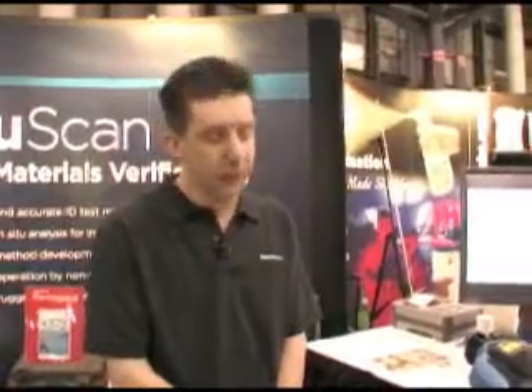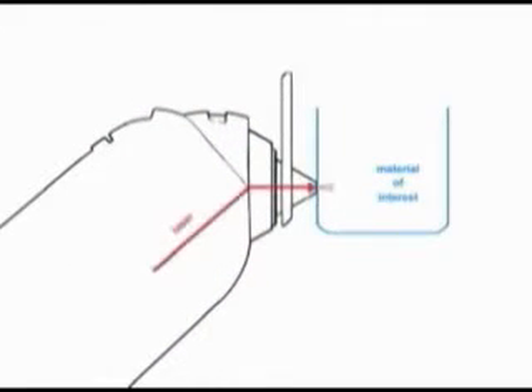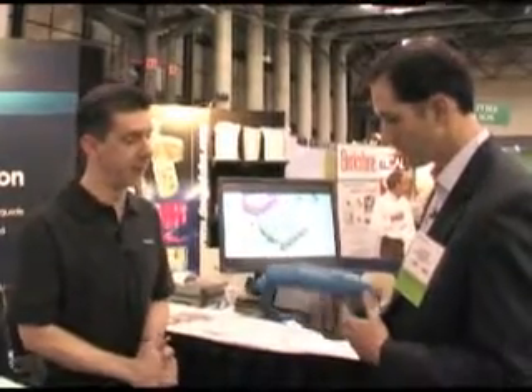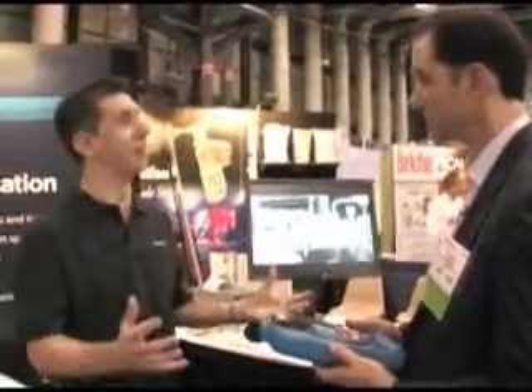TruScan has really found a valuable application for raw material identification all the way through to brand security, and we're very proud of how it's being accepted by the industry. It's a 785 nanometer Raman spectrometer with equivalent resolution and spectral range as a benchtop. We have not compromised the instrument in order to make it portable and rugged. One can decontaminate it in bleach and clean it with a wire brush — it's designed to be mistreated.